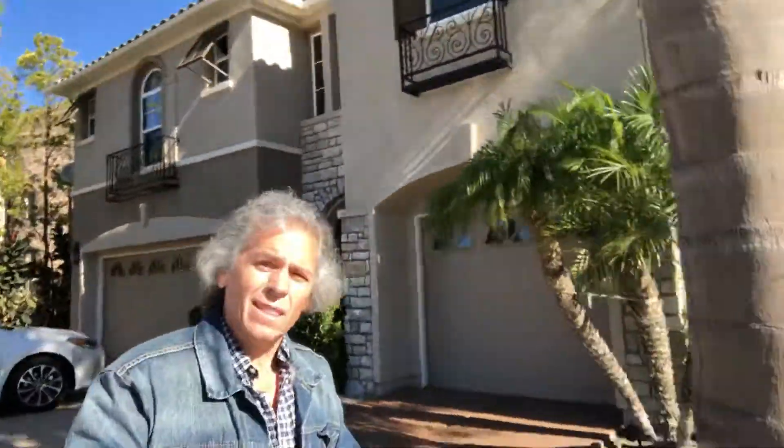Here's the front of the house. I bought this thing brand new in 2001 for $538,000. I lived in it for 17 years, did a lot of fix-ups and repairs. Look at these nice palm trees — nice, huh?